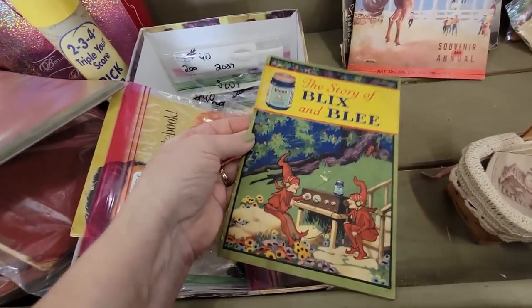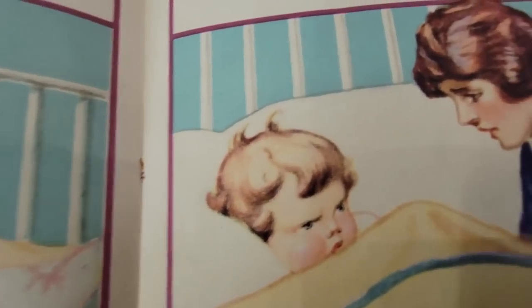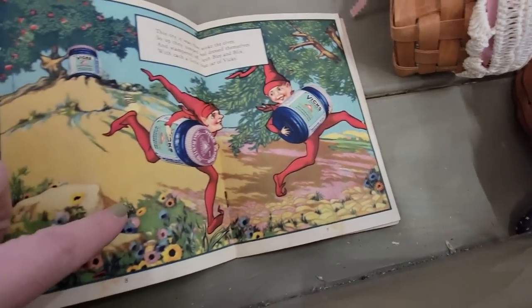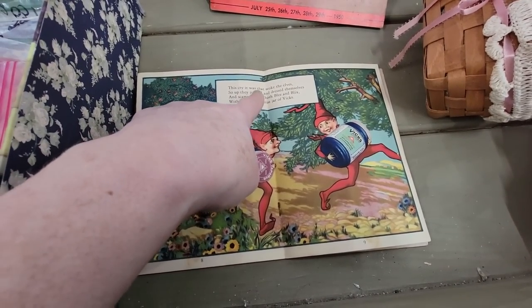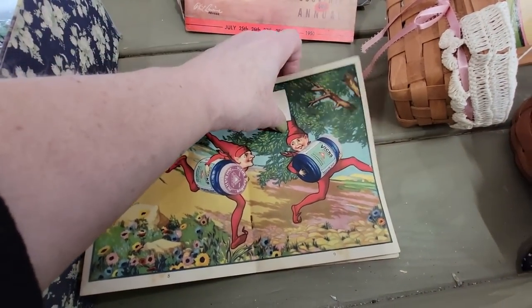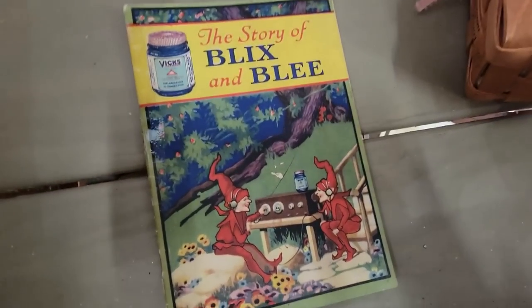The Story of Blix and Bee — it does have some tape and it's $8.95, but my gosh the illustrations. Look at her — 'I want to take my medicine.' But look who comes and visits. Those little goobers are coming to visit with their Vicks VapoRub. 'It was that cry that woke the elves, so they jumped and dressed themselves and scampered off, both Blee and Bix, each with a little blue jar of Vicks.' Oh my, look at that. That's precious. Just rub it in. We're going to get these little goobers.